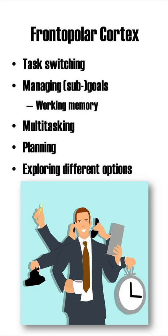Furthermore, the FPC is important for managing sub-goals, such as remembering to do laundry and memorizing grocery items. As such, the FPC is heavily involved in working memory, multitasking, exploring different options and planning.